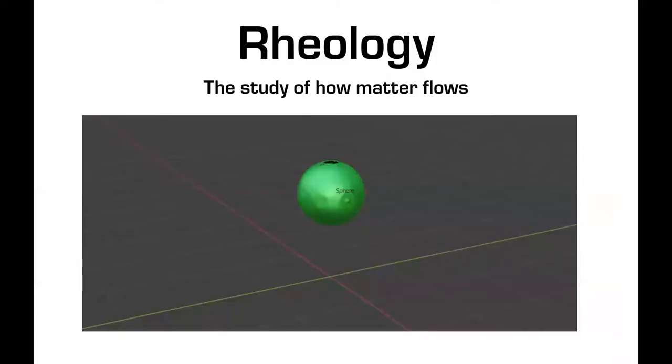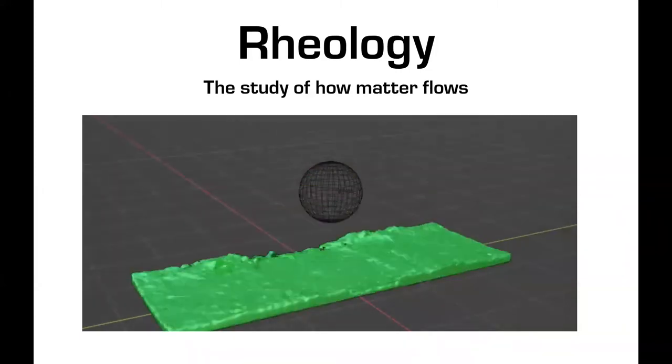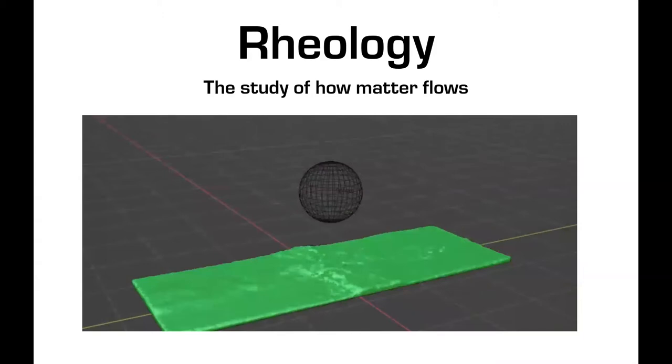Rheology — real fancy name. It's really the study of how matter flows. In our business, we don't necessarily have to know a lot about rheology; we just need to know how much that rheology affects our pumping system. We're not rheology experts and we're not proclaiming to be, but it's how it affects our pumping systems that we really need to know.